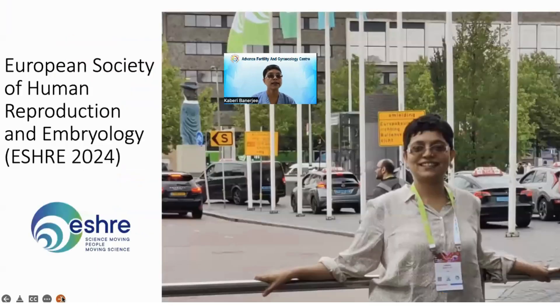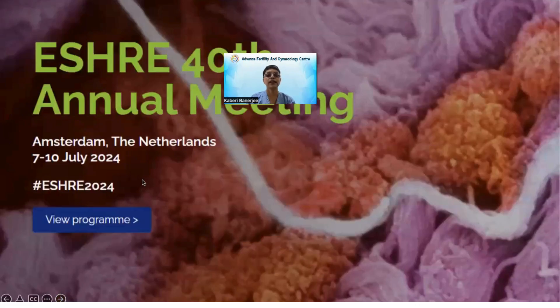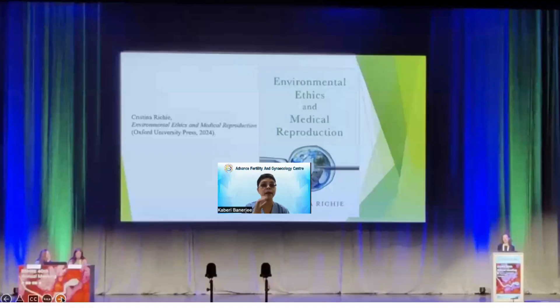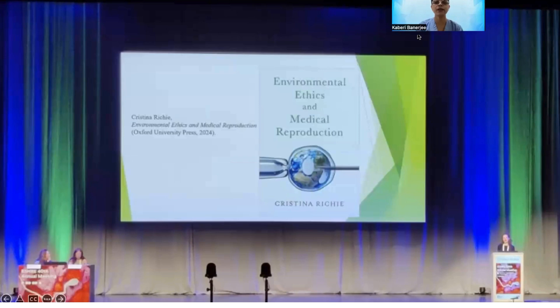This is myself at Amsterdam — this is an annual meeting, every year we have it in Europe, sometimes in the US, by the ASRM. This talk is by Christina Ritchie and she is going to speak on environmental ethics and medical reproduction.